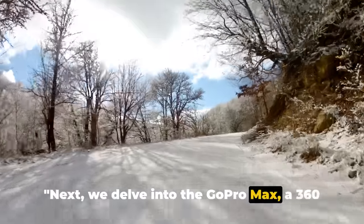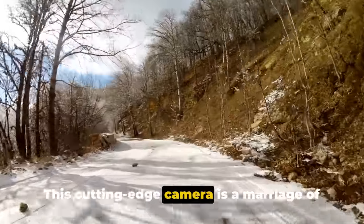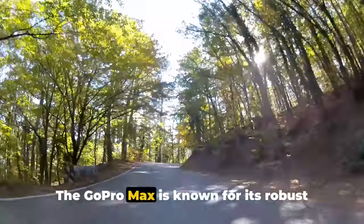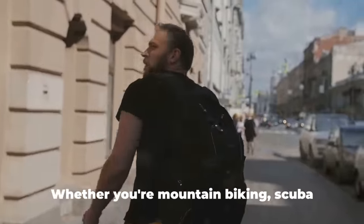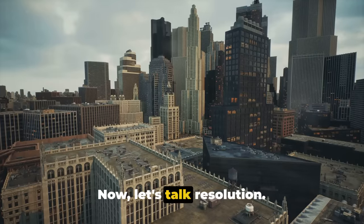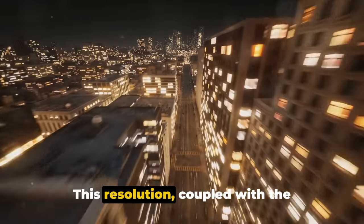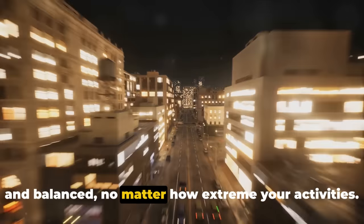Next, we delve into the GoPro MAX, a 360 camera that brings GoPro's signature ruggedness to the spherical imaging scene. This cutting-edge camera is a marriage of durability and high-tech functionality, designed to capture your world in stunning detail. The GoPro MAX is known for its robust build quality, making it an ideal choice for those with a knack for adventure — whether you're mountain biking, scuba diving, or exploring the urban jungle, this camera is built to withstand the elements. The GoPro MAX boasts an impressive 5.6K video resolution, and its horizon leveling feature ensures that your footage will always be smooth and balanced, no matter how extreme your activities.